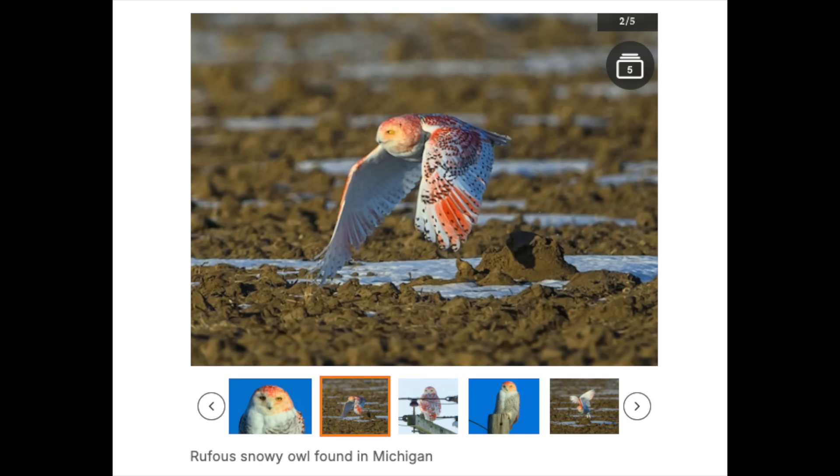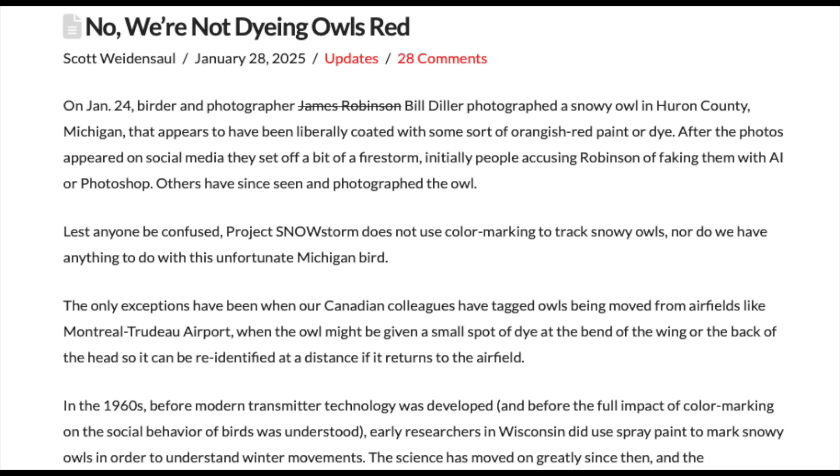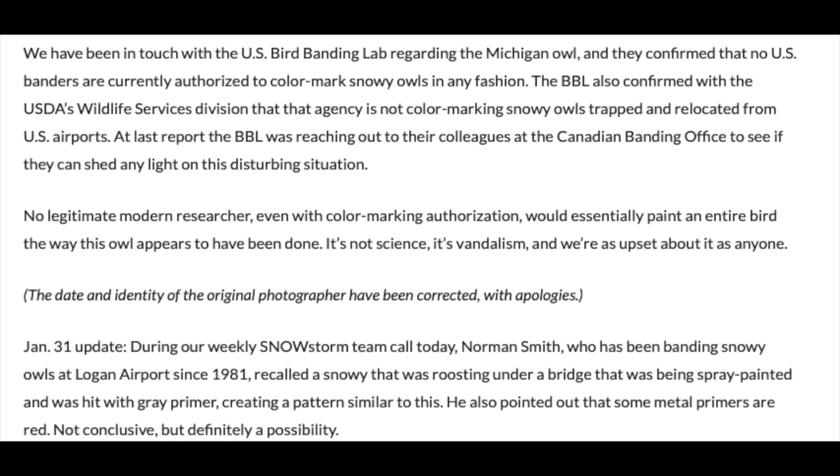The only question then becomes, what was it? There are some leading suggestions. First, it could simply be some sort of spray paint — it's possible that researchers somewhere captured the owl and marked it with paint. This would be strange though, due to just how much orange is on the bird, as well as the fact that nobody has claimed to be responsible for the coloration. It's also possible some sort of foul play was involved, and people were up to no good spraying this bird for no reason other than to be cruel.